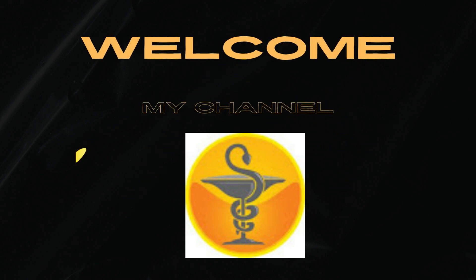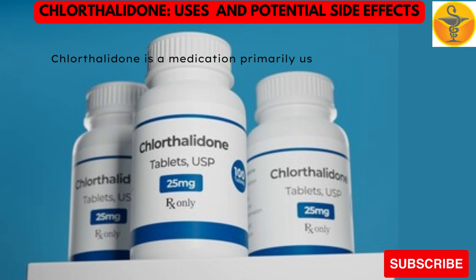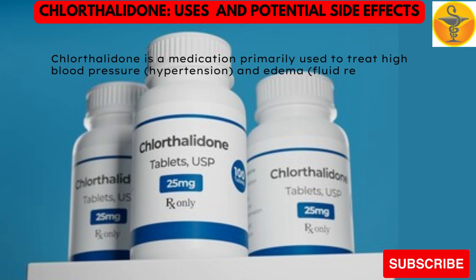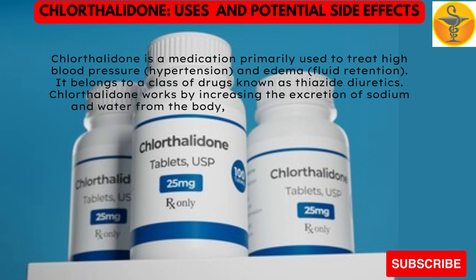Welcome to my channel Medicine God. Chlorothalidone is a medication primarily used to treat high blood pressure, hypertension, and edema, fluid retention. It belongs to a class of drugs known as thiazide diuretics. Chlorothalidone works by increasing the excretion of sodium and water from the body, which helps to lower blood pressure and reduce fluid buildup.